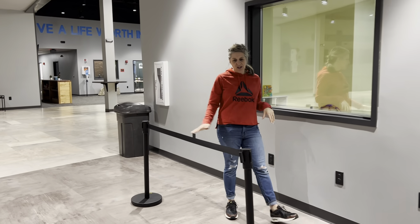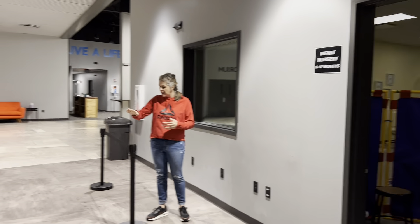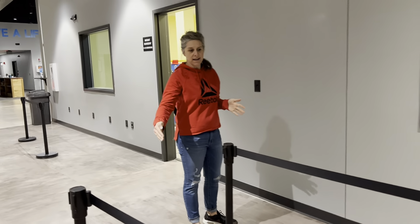What we're going to start doing is you're going to stand — they're going to stand in line. So this is for infant nursery. Once you get your tag and your kids checked in, you'll stand right here for infant nursery, right here for Wonderful Ones, and right here for Tiny Tots.